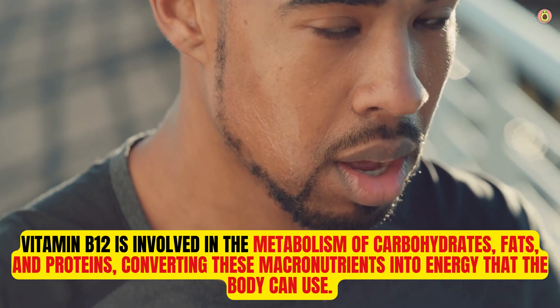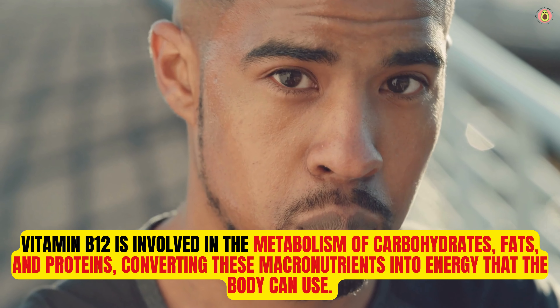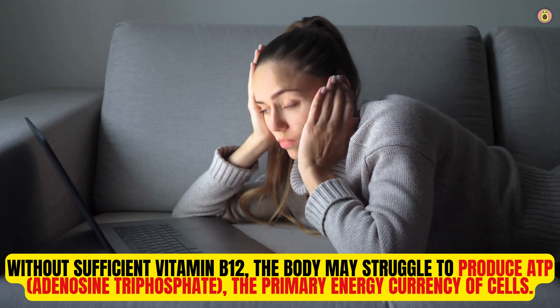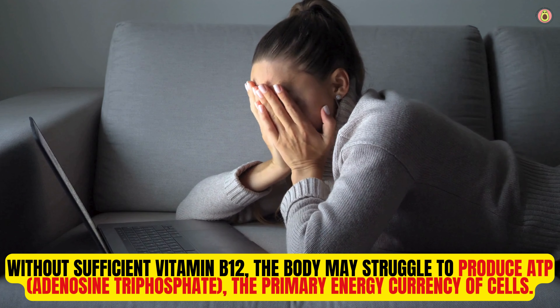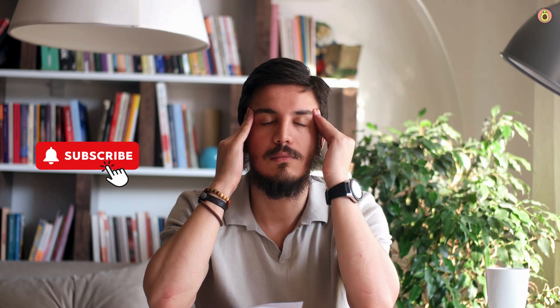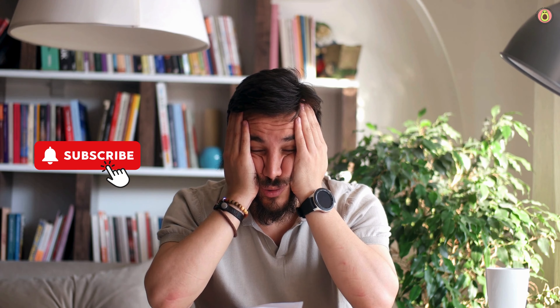Vitamin B12 is involved in the metabolism of carbohydrates, fats, and proteins, converting these macronutrients into energy that the body can use. Without sufficient vitamin B12, the body may struggle to produce ATP — adenosine triphosphate — the primary energy currency of cells. As a result, individuals with vitamin B12 deficiency may experience feelings of fatigue and weakness, as their cells may not have enough energy to function optimally.